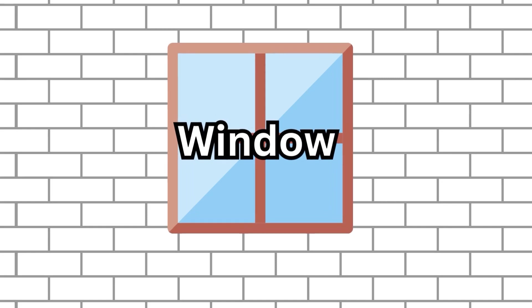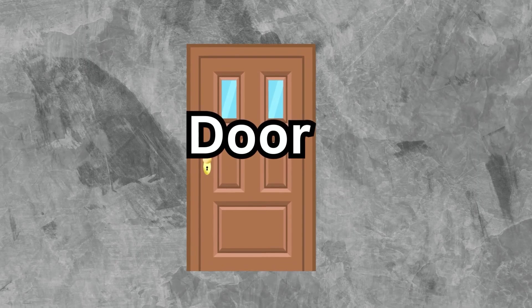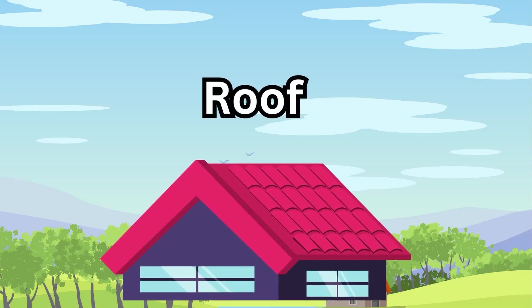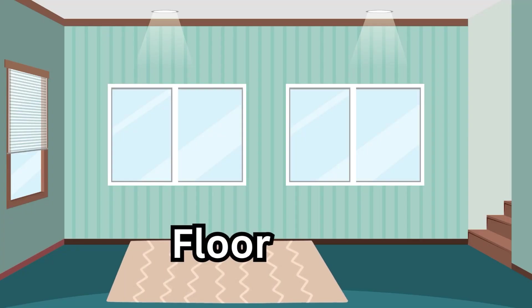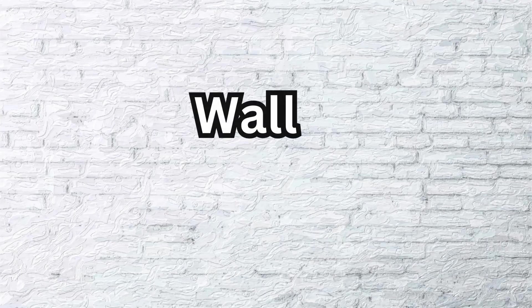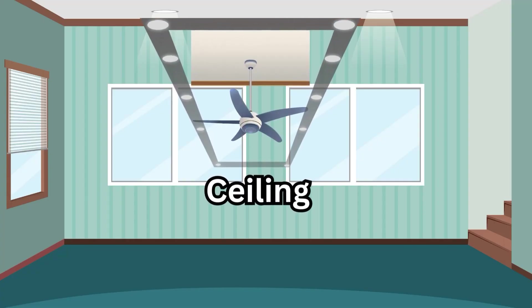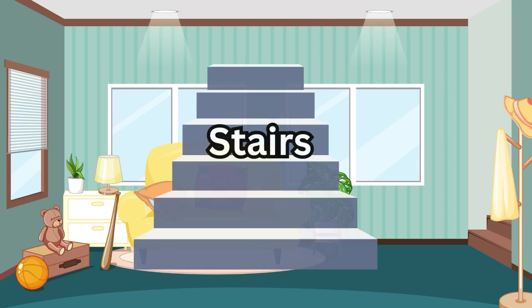Window, door, roof, floor, wall, ceiling, stairs.